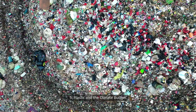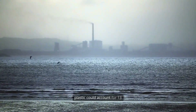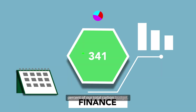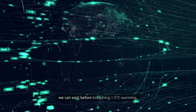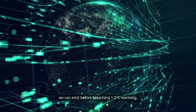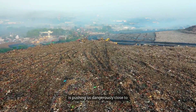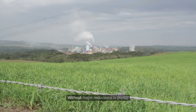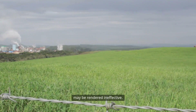Plastic and the climate budget: scientists estimate that by 2050, plastic could account for 13% of our total carbon budget. The carbon budget is the amount of carbon dioxide we can emit before breaching 1.5 degrees C of warming. Plastic's current trajectory is pushing us dangerously close to exceeding that climate threshold. Without major reductions in plastic production, other climate efforts may be rendered ineffective.